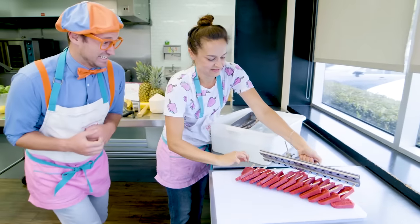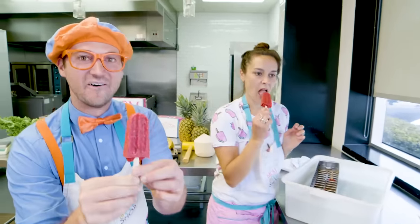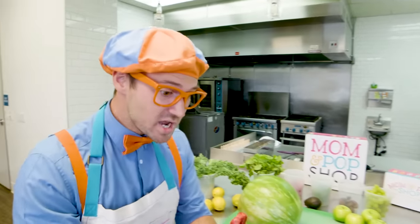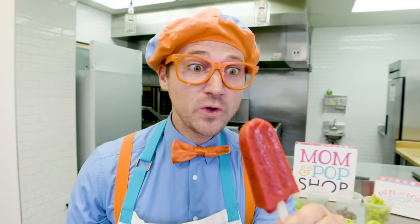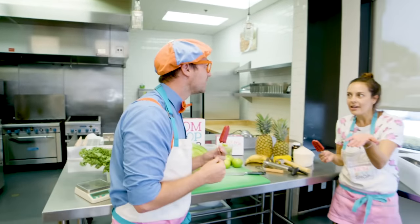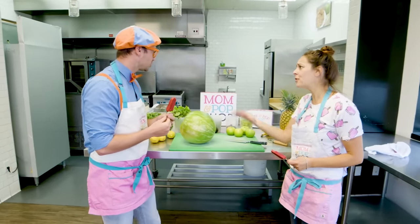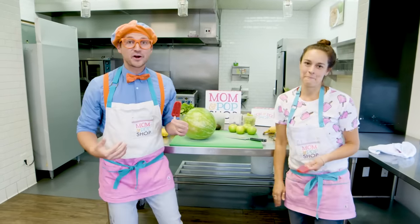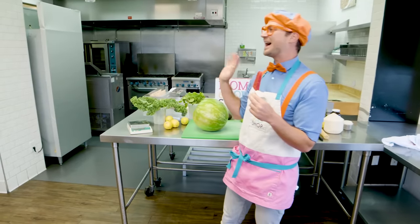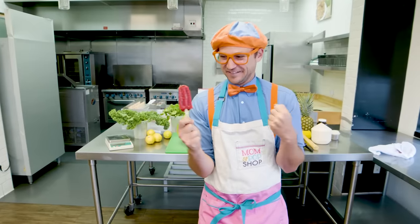I am so excited! Go ahead, try one! Mmm! Yum! That is so yummy! That reminds me — I gotta go back out and sell more popsicles! Do you think you can watch the kitchen for me? Feel free to make your own flavor! Make our own flavor? That sounds like fun! See ya, Blippi! Thanks for showing us around! Did you hear that? You and I get to make our very own Blippi flavor!